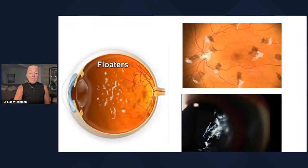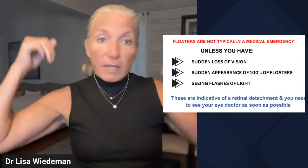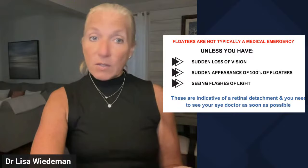Here's where floaters are of concern. If you typically have not had floaters and suddenly you have a whole shower of floaters, accompanied by a potential loss of vision and flashing lights out in the periphery — up, down, left, or right — that looks as if a camera flash has gone off when there is no camera, you need to see an eye doctor as quickly as you can, because we need to make sure there isn't a retinal detachment happening.